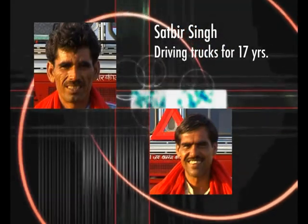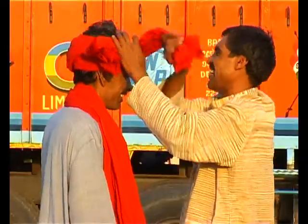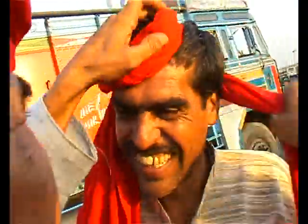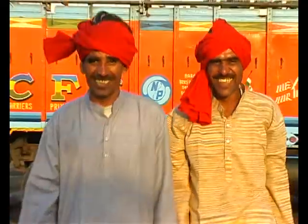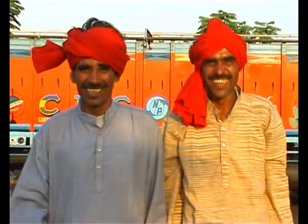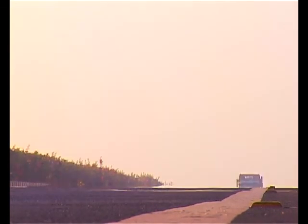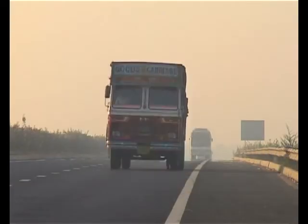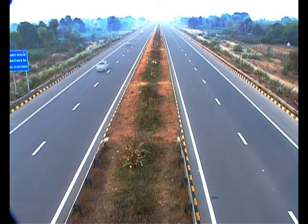Sadbir Singh and Jaipal Punya have been driving trucks for nearly a decade. Sadbir is from Dhirana in Haryana and Jaipal is from Nava in Rajasthan. They shall be driving their trucks fitted with Regal truck and bus radial tires and cross-ply tires.